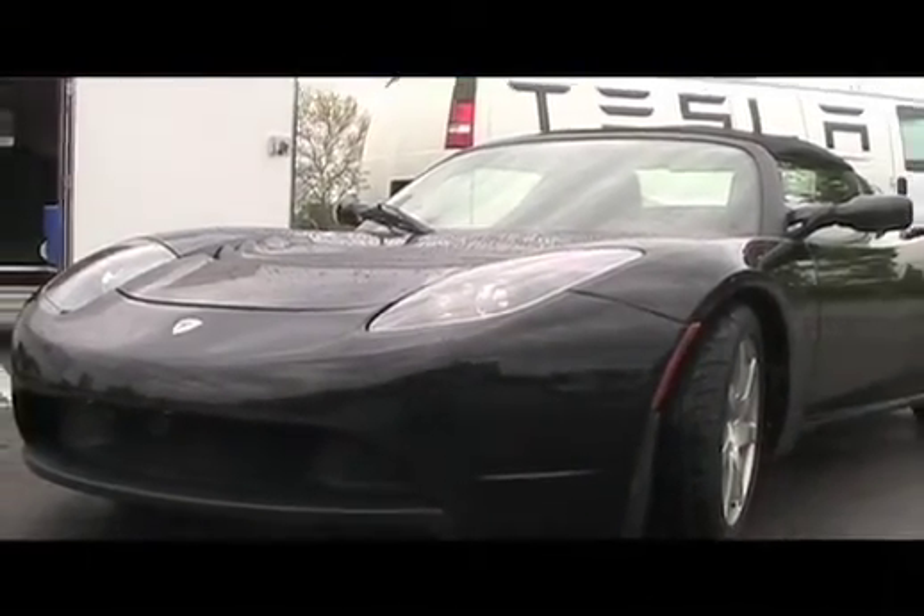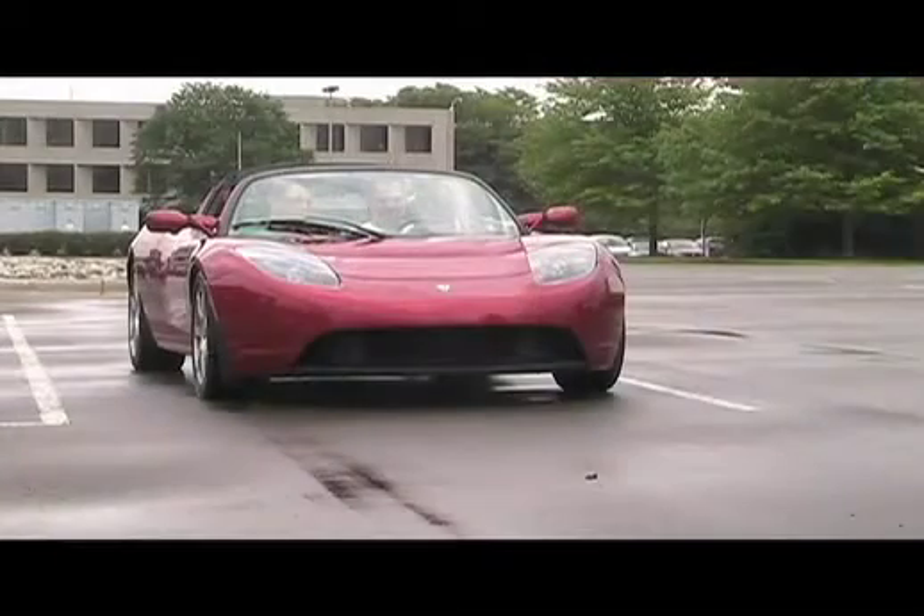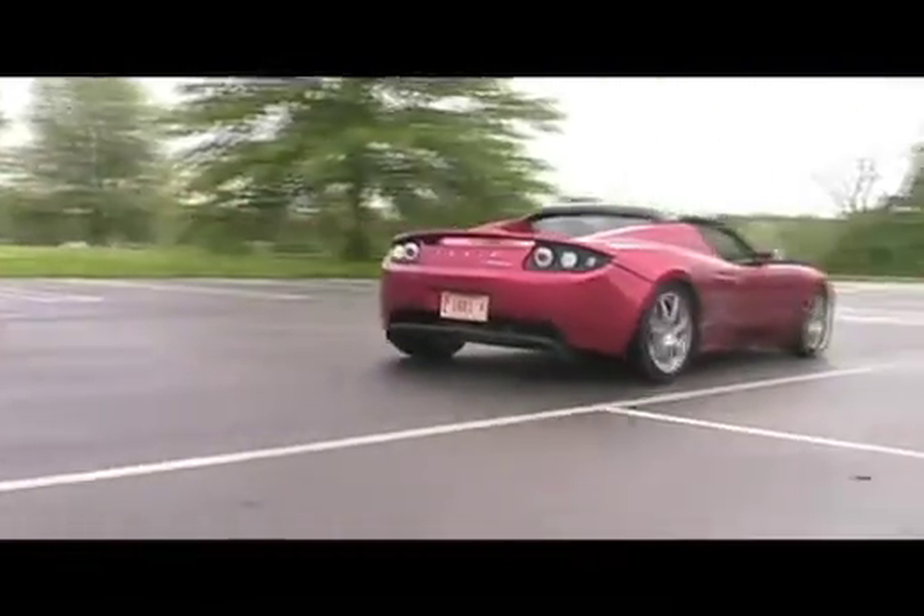How long would it take to charge a vehicle of this size? There are many different charging options. You can charge it in as little as about three hours. Generally, most people drive the car and it has a 240-mile range on the Roadster. So generally you're not driving 240 miles in a day, and most times you can charge in a very short amount of time because you don't have to charge the full battery.